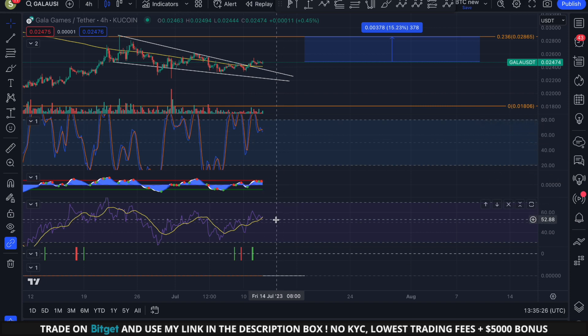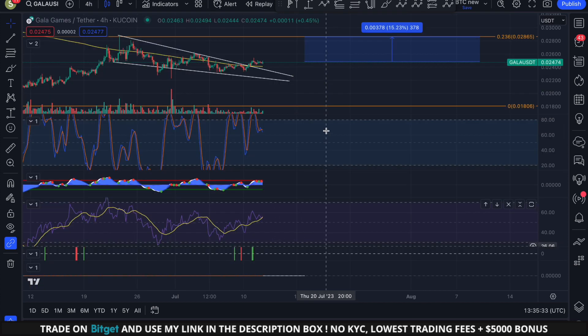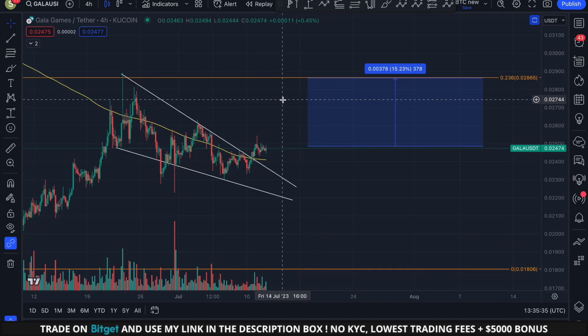The four-hourly momentum actually pictures exactly the same thing as the daily time frame — very low volatility, indicators very neutral. The RSI on the four-hourly time frame is just at 55, so we're very neutral with very low volatility.